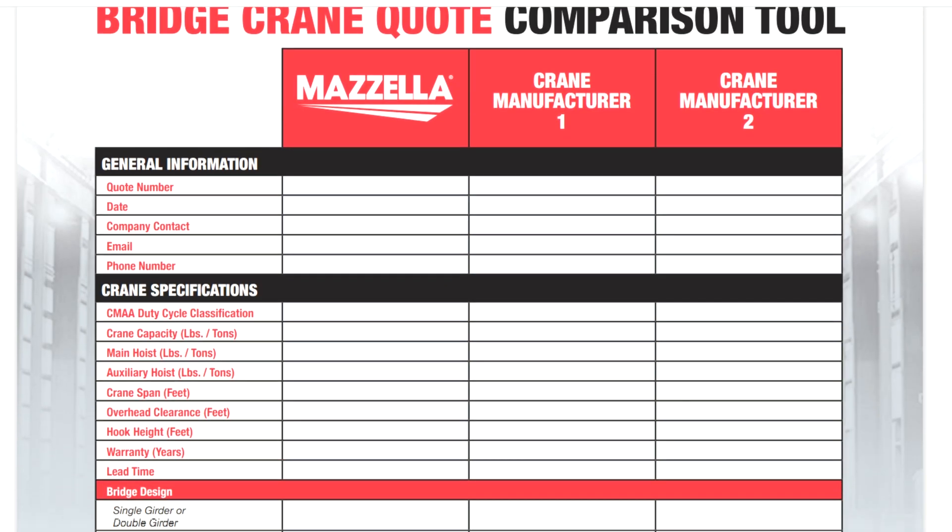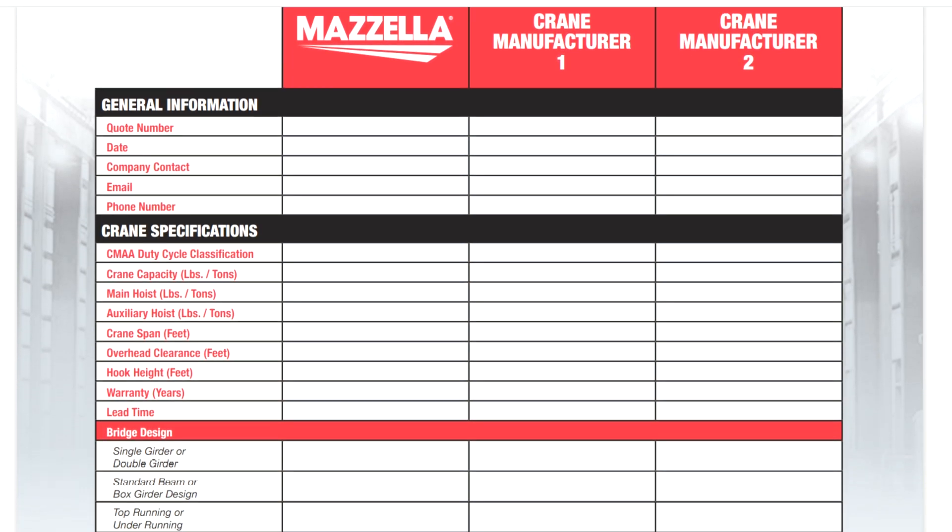When you receive the quote from the manufacturer, all or most of the services listed will be included in that project proposal. If not, you can ask the manufacturer to include them in their proposal or provide you with an estimate.